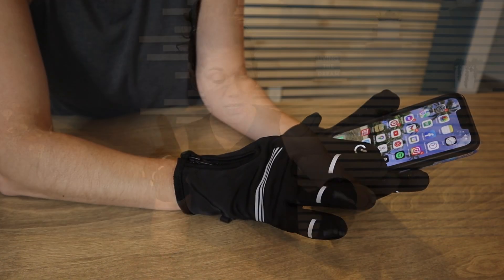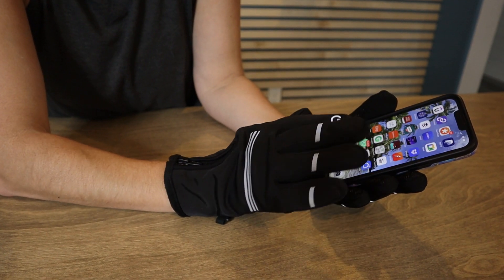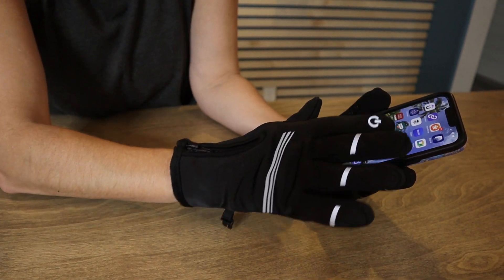Notice it has these little power symbols that let you know it has touchscreen fingertips, so if you're trying to use a device or phone you can do so with your pointer and thumbs. And all of these silver stripes you see are reflective, so if you're riding at night, that's an extra layer of protection.